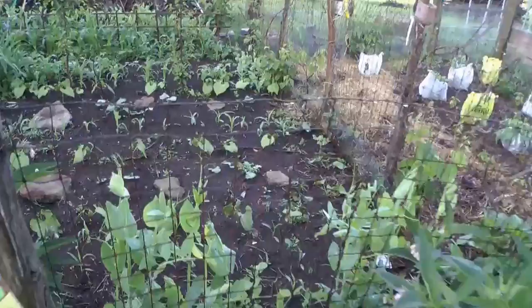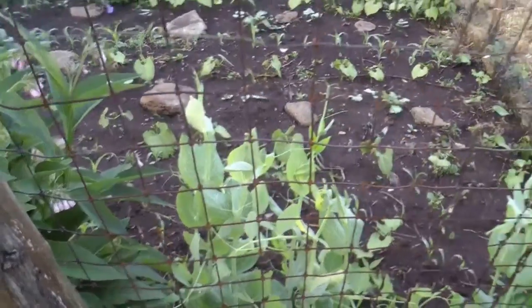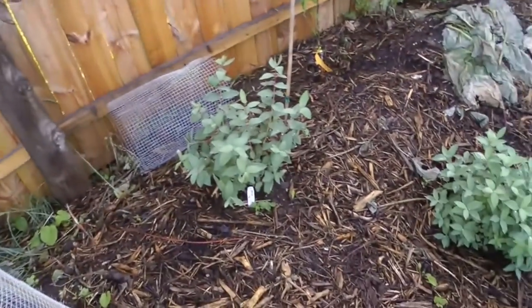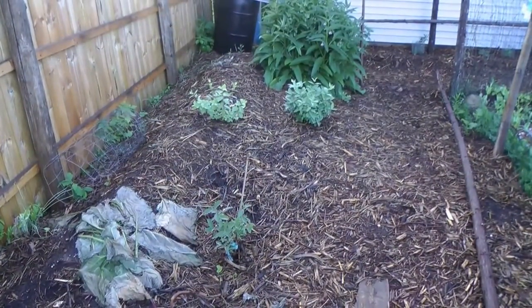These were the first peas I planted. You can see they're up here three feet already — they're supposed to go six feet. These are the honey berries, part of the honeysuckle family.